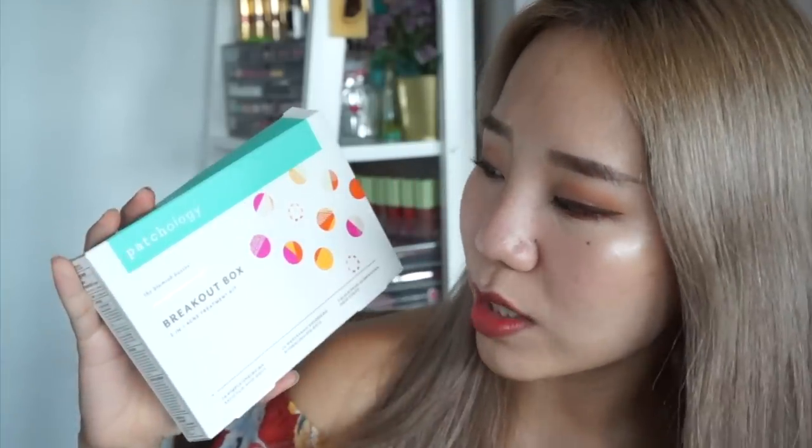But I found one of the best blackhead strips on the market that does not even hurt and it's so effective. It's the Pathology Breakup Box — it's a three-in-one acne treatment. It comes with a whitehead patch, a pimple patch, but what I love about this box is the blackhead strips. There are three of them in this box.